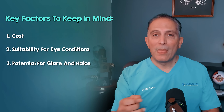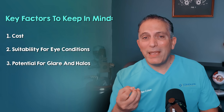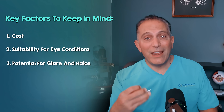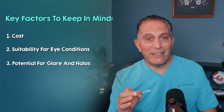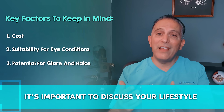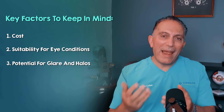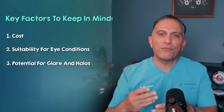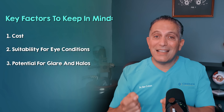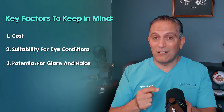Regarding the potential for glare and halos, while the incidence is very low with this advanced lens, some patients may still experience some level of glare or halos around lights, particularly at night. It's important to discuss your lifestyle, especially if you drive a lot at night or are highly sensitive to visual phenomena. For comparison, other newer trifocals like the Envista Envy reported 83% less glare than was reported in the traditional Panoptix clinical study.